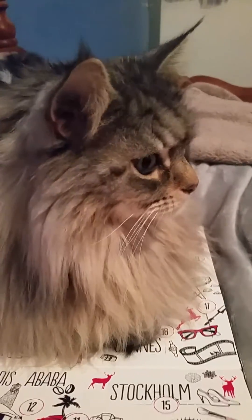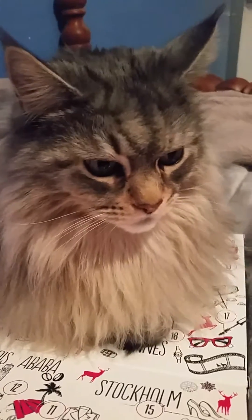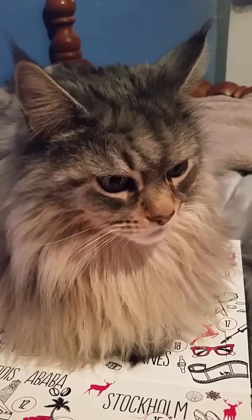Hiya! Happy 11th of December! Merlin's already sitting on the next calendar. Are you alright Merlin? Are you a good boy?